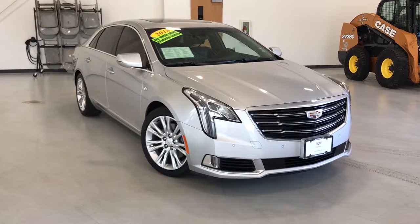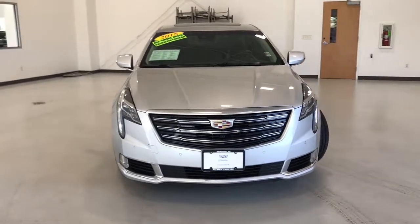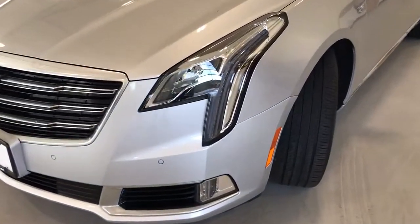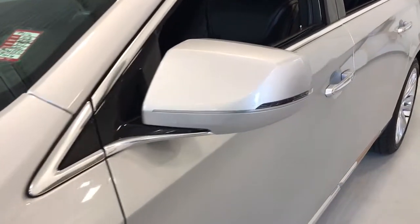Introducing the 2018 Cadillac XTS. This vehicle is an outstanding buy with fewer than 45,000 miles on the odometer. The XTS sedan's smooth, quiet ride maximizes passenger comfort while its advanced technology keeps you safe and connected.